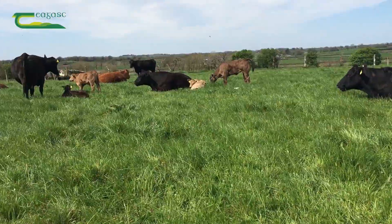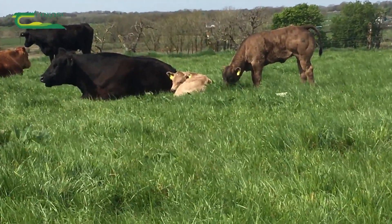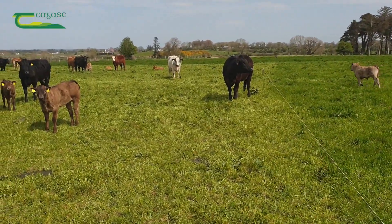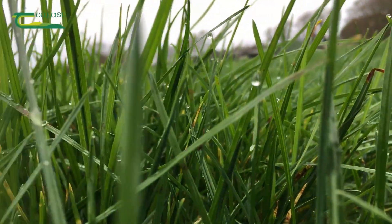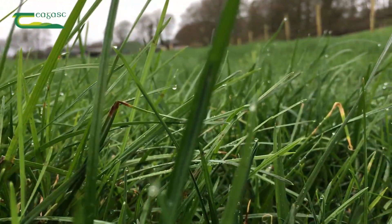Spring calving suckler cows will not be affected by grazing heavier covers in the short term and their calves' intake of grass will be low at this time as they are mainly reliant on milk. Autumn born calves will have a higher grass intake but these can be allowed to creep graze under the wire, ensuring they get first preference on quality grass while getting the cows to graze down tighter.